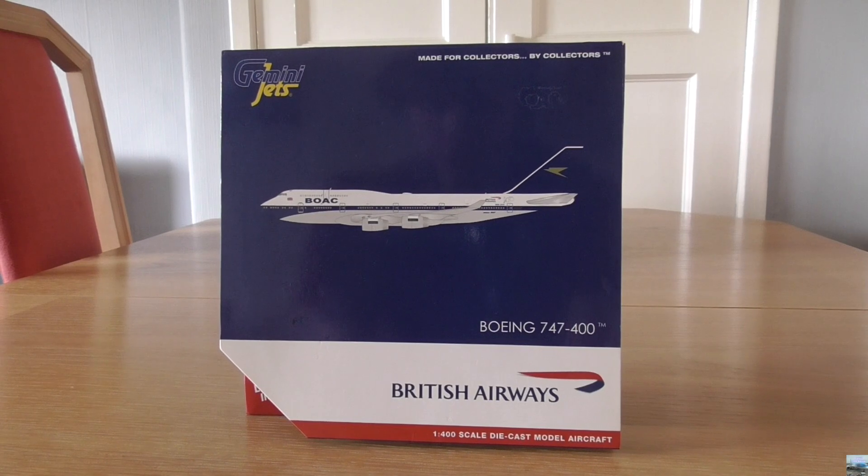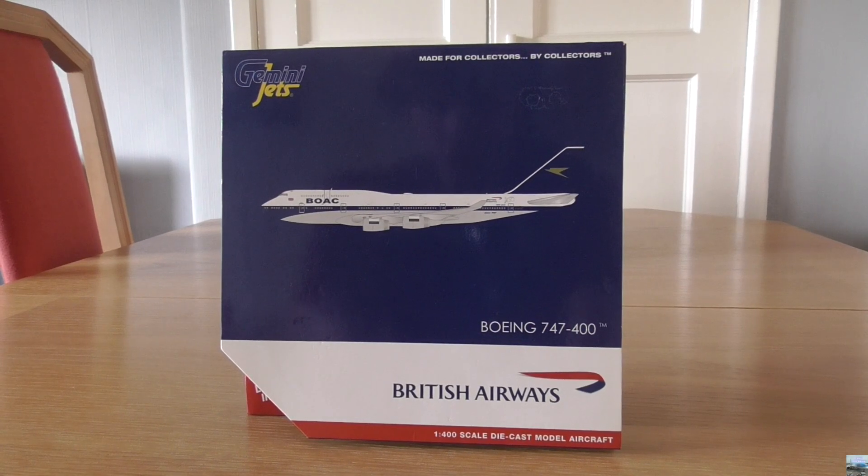Hello everyone, it's me, Samuel Taylor-Akroyd, and welcome back to my channel. In this video, I am going to be unboxing the Gemini Jets 1-400 scale British Airways Boeing 747-400 model in the BOAC livery.